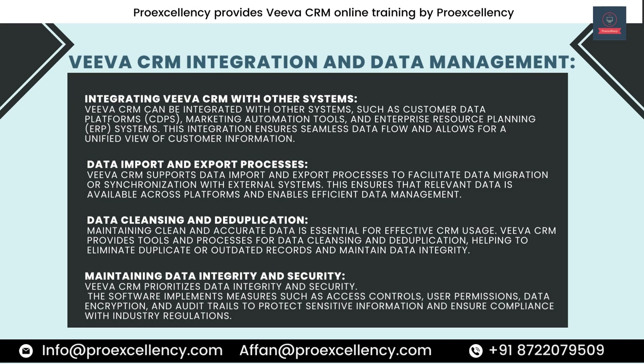Data Cleansing and Deduplication. Maintaining clean and accurate data is essential for effective CRM usage. Viva CRM provides tools and processes for data cleansing and deduplication, helping to eliminate duplicate or outdated records and maintain data integrity. The software also prioritizes data security, implementing measures such as access controls, user permissions, data encryption, and audit trails to protect sensitive information and ensure compliance with industry regulations.